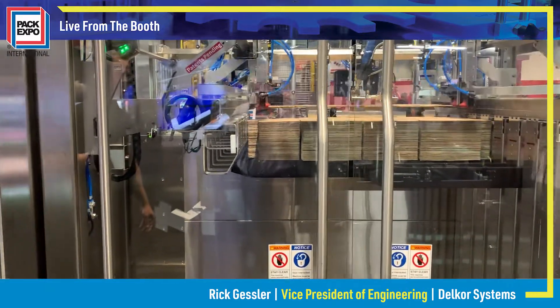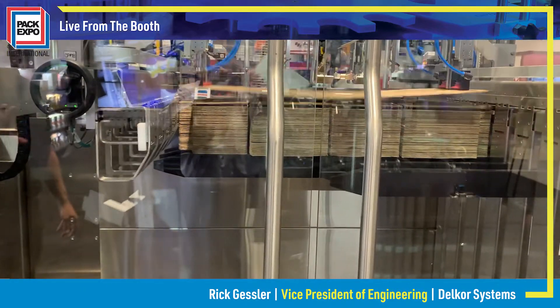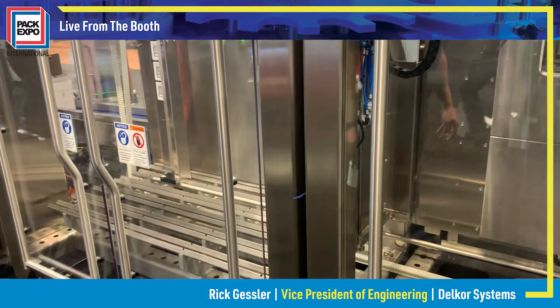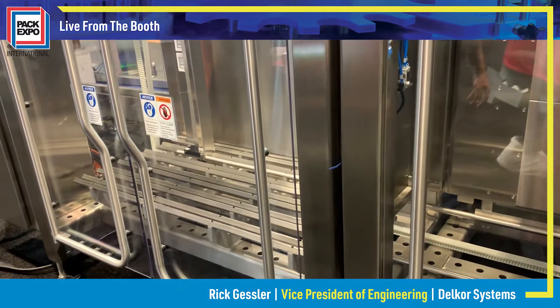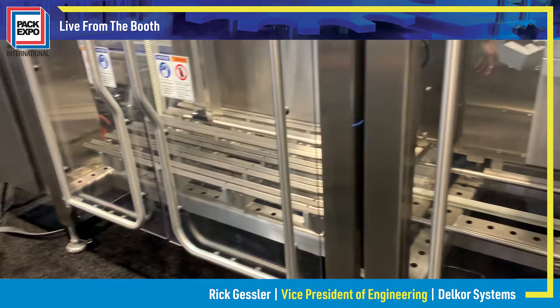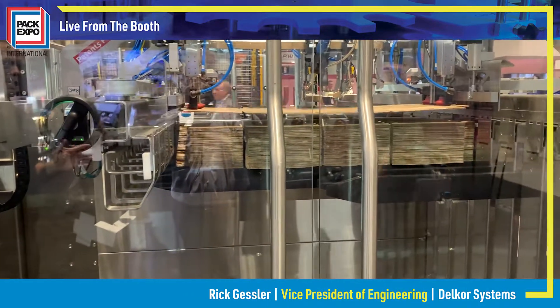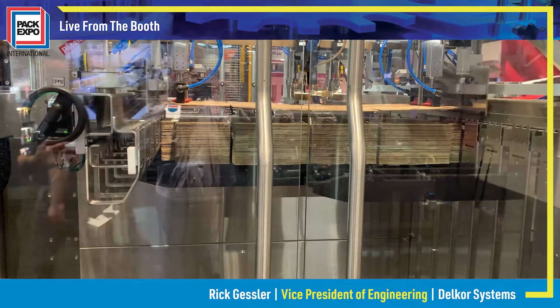This machine is capable of holding 500 case blanks with its dual magazine setup. It can also produce Delcor's cabrio case tray hood shelf ready package, stackable club store style display trays, and standard brown box shippers — all of this at rates as fast as 50 cases per minute.